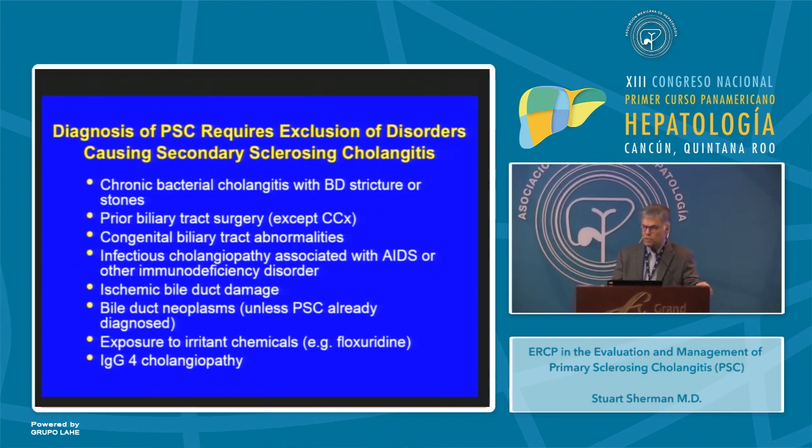Secondary sclerosing cholangitis refers to those diseases that appear to look like primary sclerosing cholangitis but there is a cause to explain them. These include chronic bacterial cholangitis with bile duct stricture or stones, patients with prior biliary tract surgery except cholecystectomy, patients with congenital biliary tract malformations, infectious cholangiopathies associated with AIDS or other immunodeficiency disorders, ischemic bile duct damage, bile duct neoplasms unless PSC has previously been diagnosed, patients with exposure to irritant chemicals such as certain chemotherapeutic agents, and finally those with IgG4 cholangiopathies.